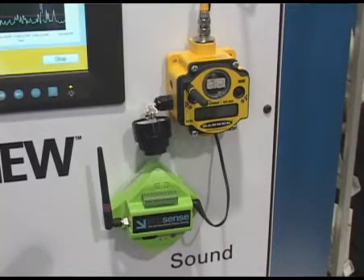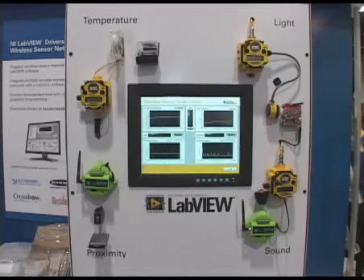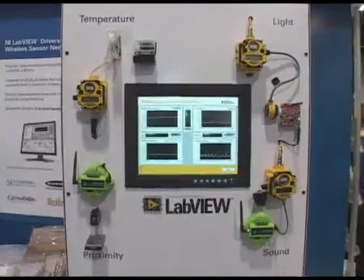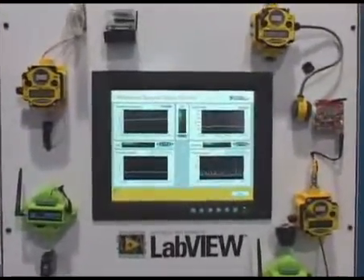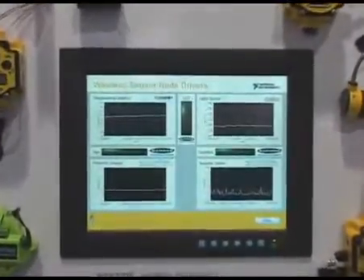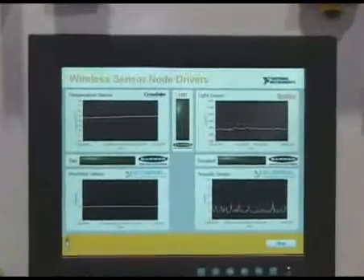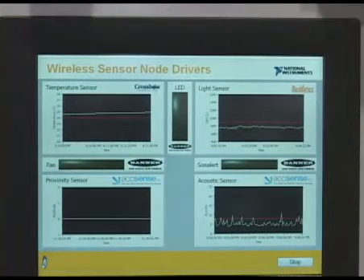What we're showing here in this demonstration is how we, through National Instruments LabVIEW software, can measure data from different sensors from very different companies, bring all of that data into LabVIEW, and analyze that data within LabVIEW. LabVIEW is a graphical programming language, so it allows the user to build a custom application to measure data and analyze that data.